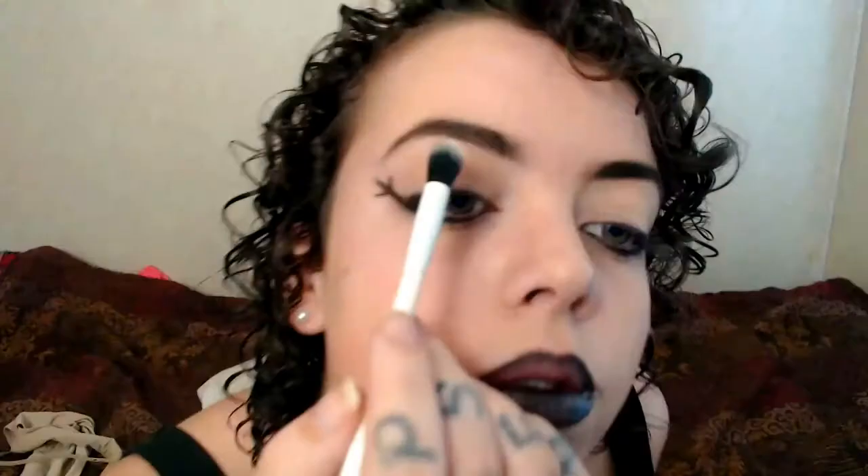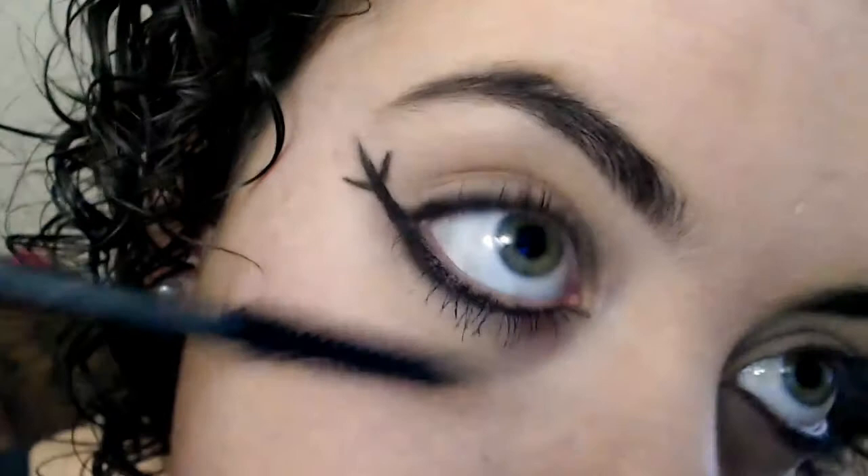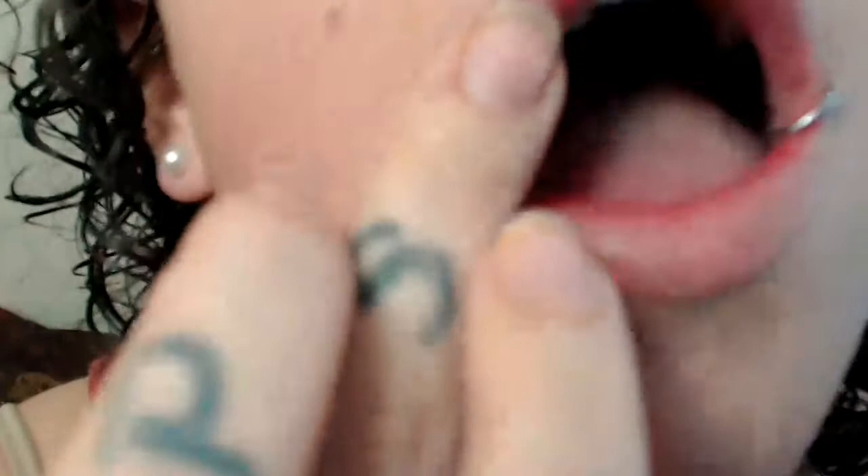Brush off any black flakes that might have fallen. Your liner is done — go ahead and put some highlighter right on the top of your brow just to give it a little something. As well as mascara, just to the bottom lash. You want to stay away from the top and go just with the bottom. It's okay if it's clumpy.